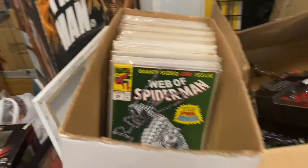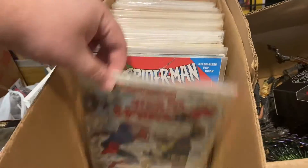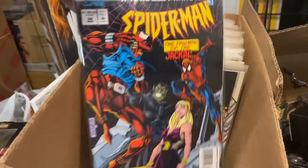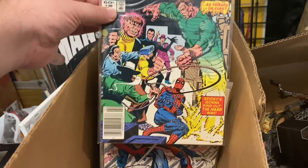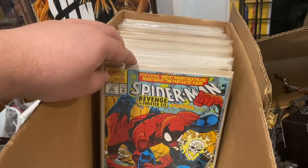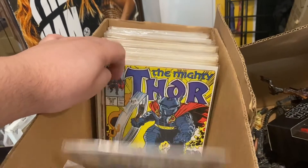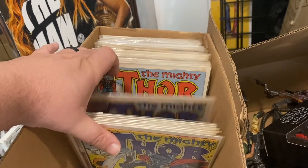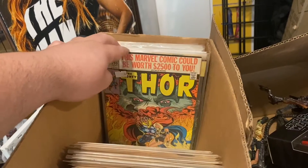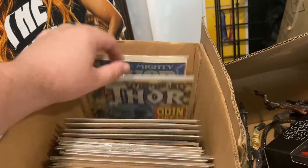We won't spend too much time on the comics, but I'll just click through them so you can get an idea of what's in here. It is primarily Spider-Man — he was a big Spider-Man collector. There's some Ghost Rider, some Punisher, and I think from here back it's all Thor. He was doing Thor pretty heavy for a little bit. That's it for the comics.